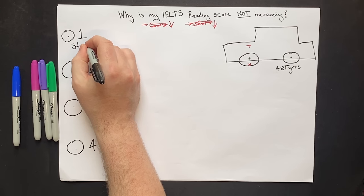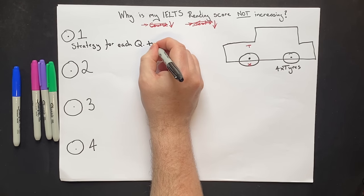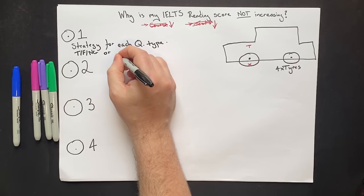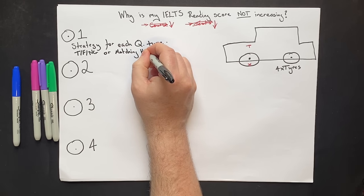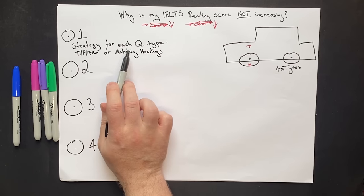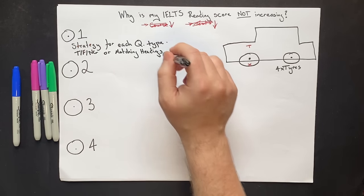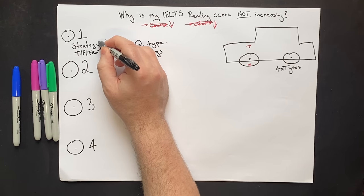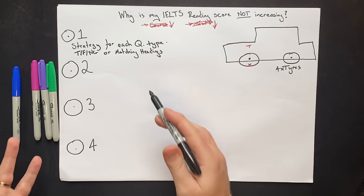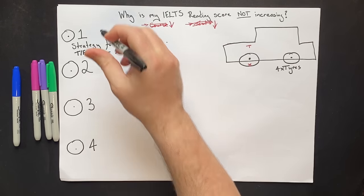The first thing you need is a strategy for each question type. For example, you might have a True/False/Not Given question or a Matching Headings question. These two questions test different sub-skills and require very different strategies. The problem is that many students learn a strategy, do a practice test, and then say the strategy doesn't work. But that is a problem with your overall approach, not with the strategy.